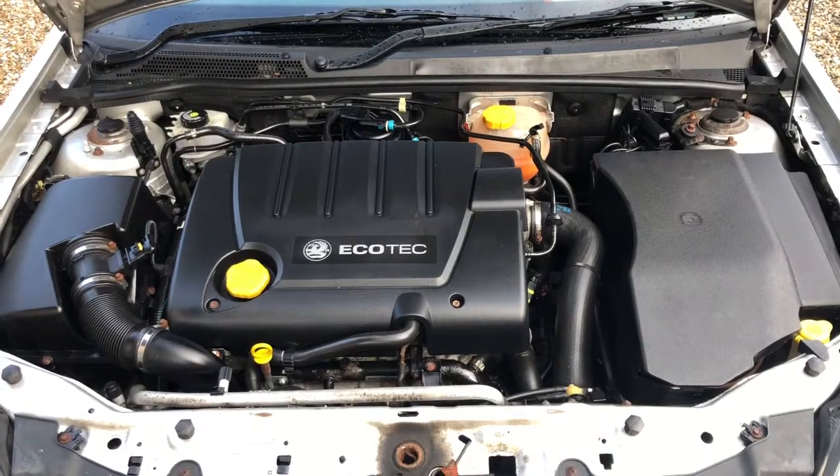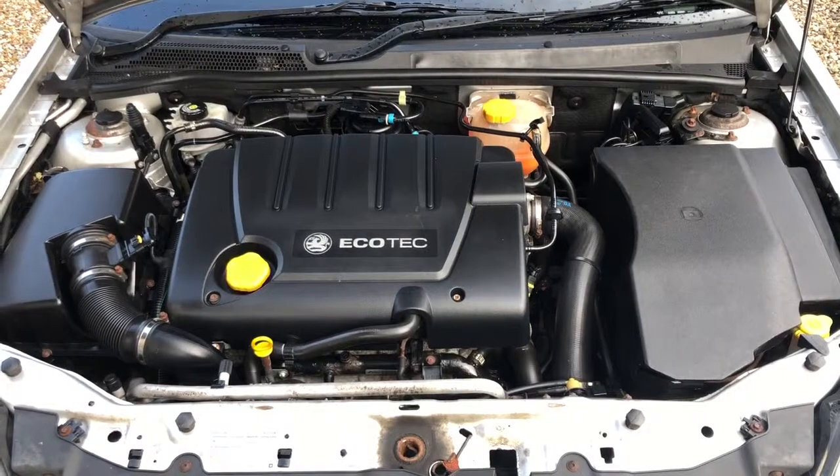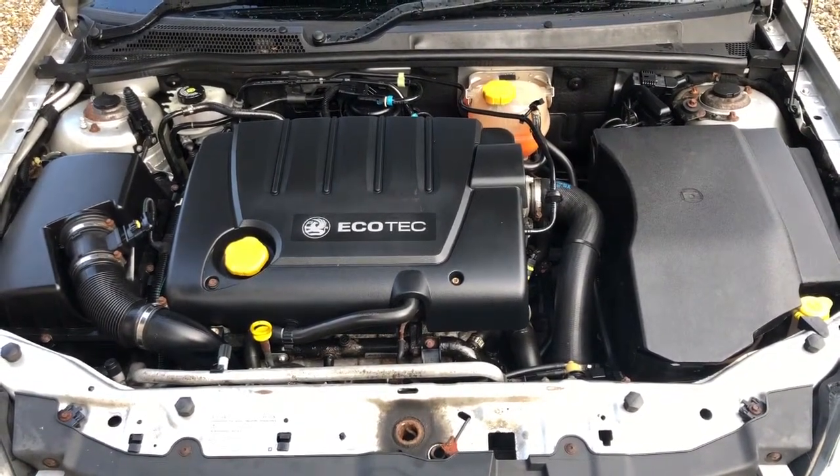Nice and clean engine bay. There's loads of service history. It's had the timing belt kit and water pump change. Six-speed gearbox.